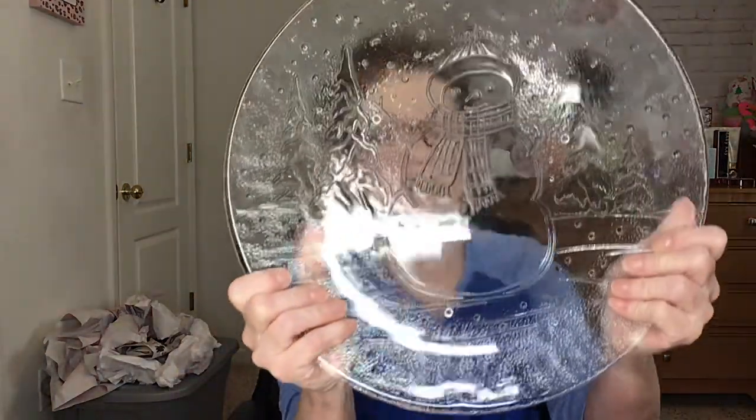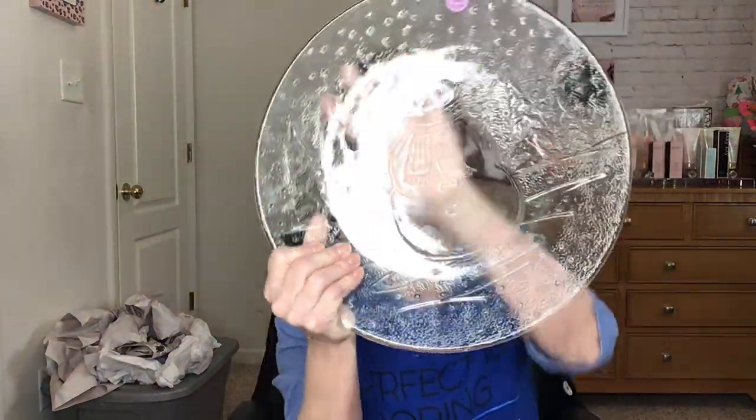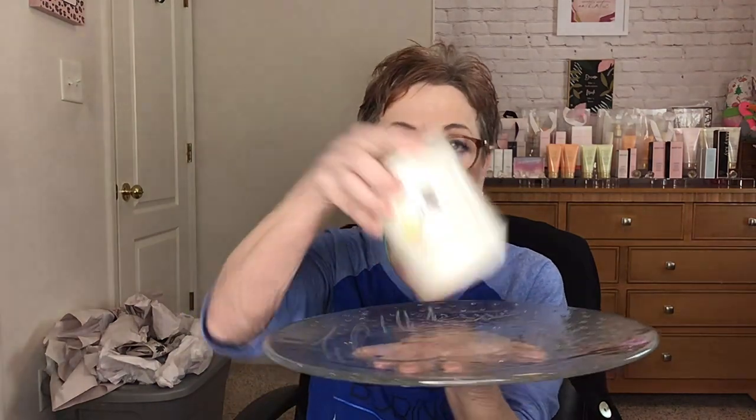Then I got one more, which has snowmen on it. This one was $14.99 — I don't know what the difference was in these. I just loved it and thought since we were going for the snowman theme, it might be cute with this in the middle of it, with one of these, something like that — if I don't break it beforehand.